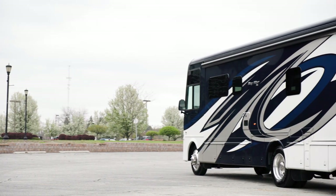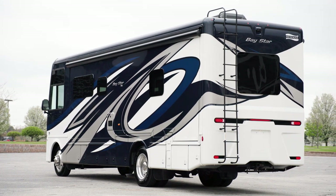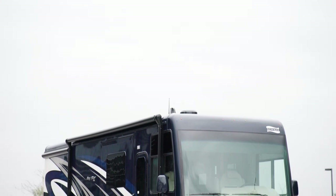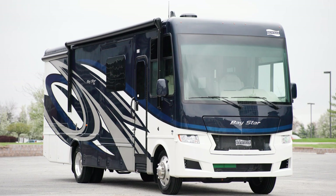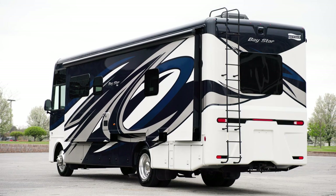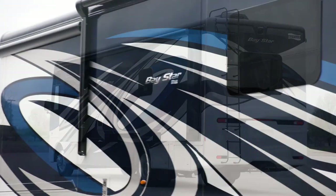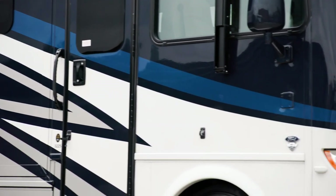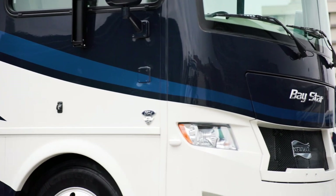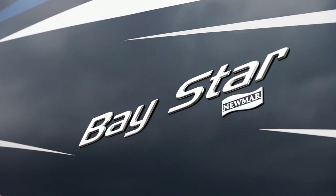The 2023 Baystar is available in 11 floor plans, ranging from 30 to 38 feet in length. This model, floor plan 3225, measures 32 feet 11 inches and includes a full wall slide on the off-door side. In 2023, the Baystar is available in your choice of three full-paint masterpiece finishes, including Calusa, which can be seen here. These industry-exclusive graphics are made possible by BASF and industrial finishes.